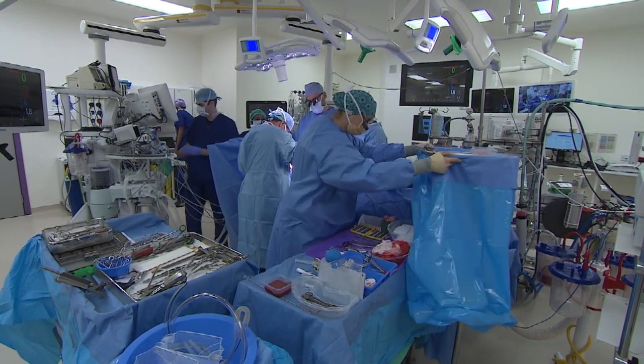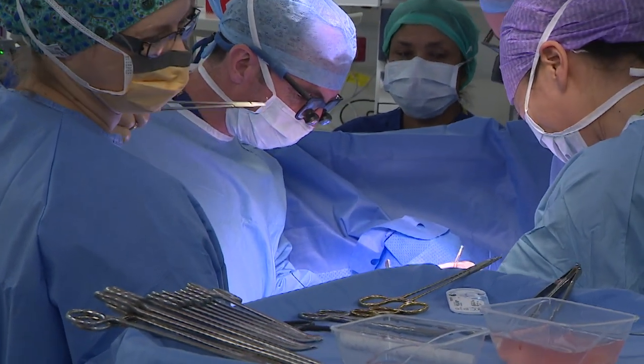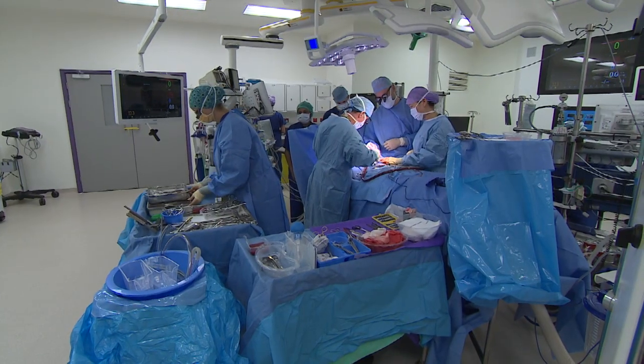The first operation — it's been a while coming, but the new Royal Papworth is up and running. Richard Westcott, BBC Look East, Papworth Hospital.